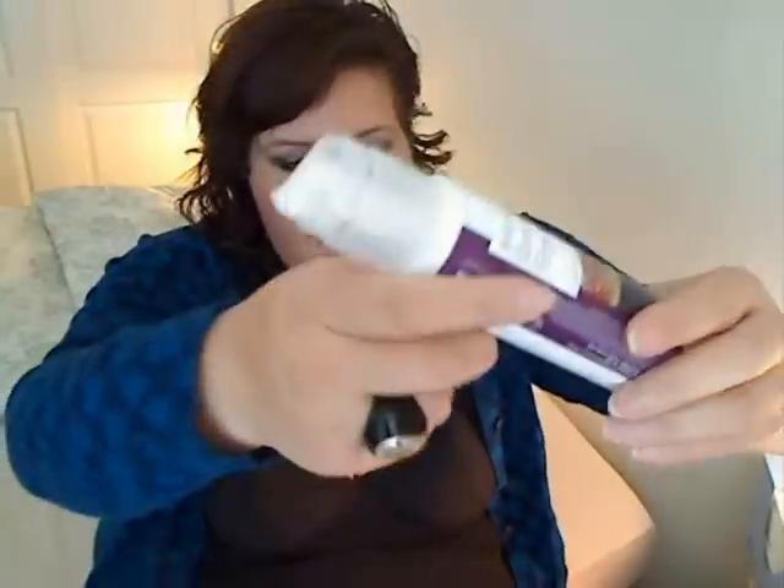The Body Butter is great. It comes — at least the one I have — in a little tube like this. You take off the top and just squeeze out a little bit on your hand. See, it's kind of a thick product, but the thing I like about it is that it doesn't leave you feeling greasy. It sinks right into your skin, and it smells fantastic.